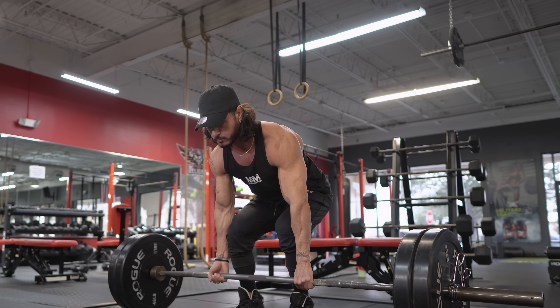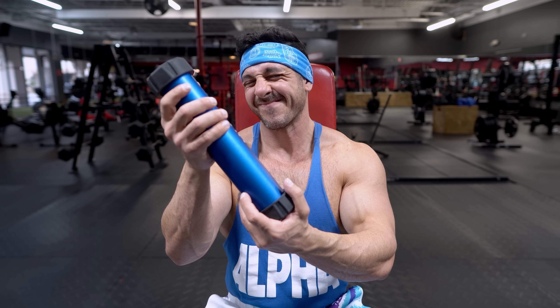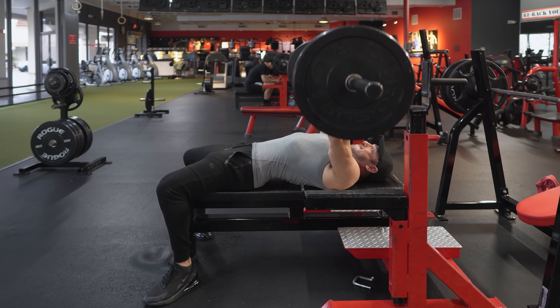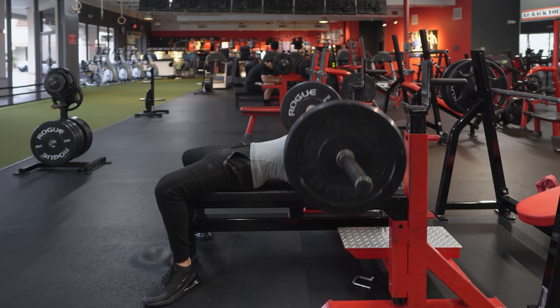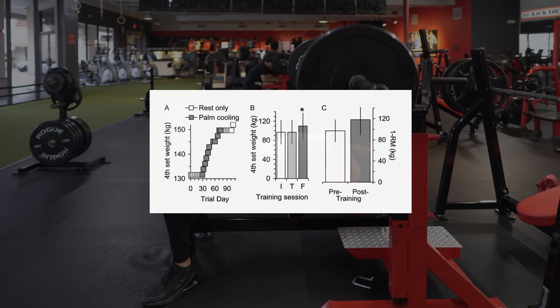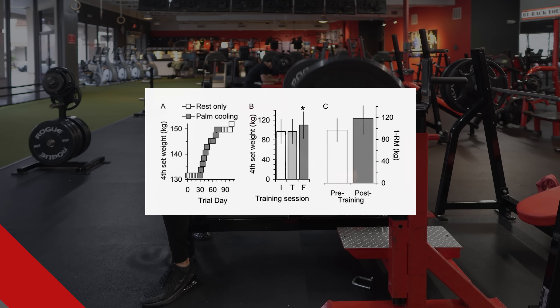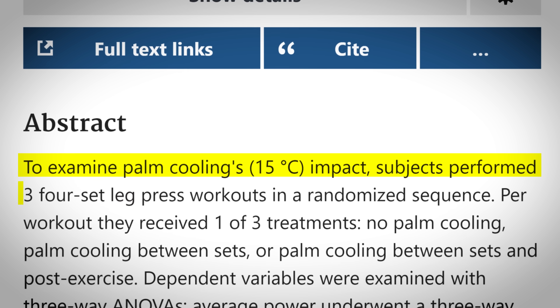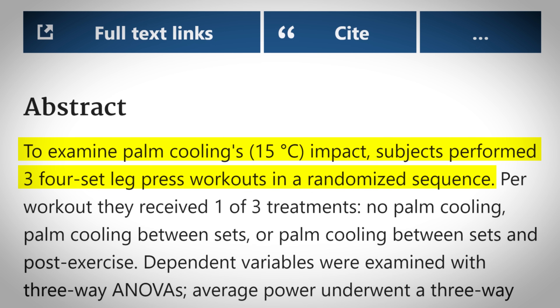All of these results show that palm cooling is effective in increasing training volume by delaying the onset of fatigue. Can palm cooling also improve strength? Shockingly, accomplished lifters in the cooling group experienced a 22 percent increase in strength compared to zero increase in the control. And remember, it's palm cooling, not palm freezing — according to Caruso and colleagues, maintaining a cool 15 degrees Celsius should do the trick.